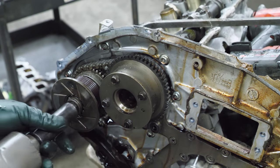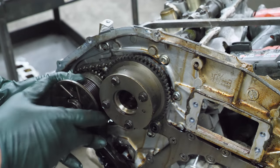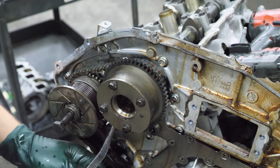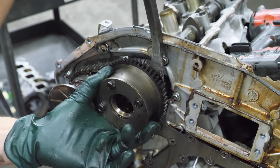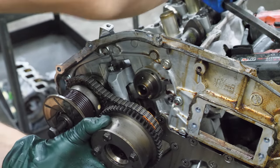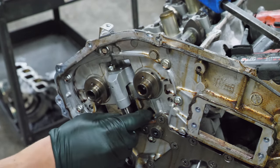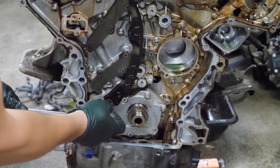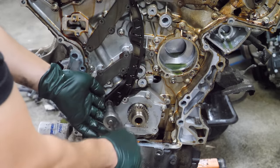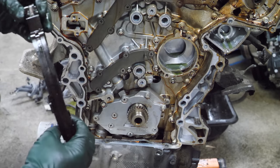Now for the side without destruction. This side is much nicer. I'm going to remove the surviving chain rail. I thought that was going to be a little tighter. Things are in really good shape on this side.